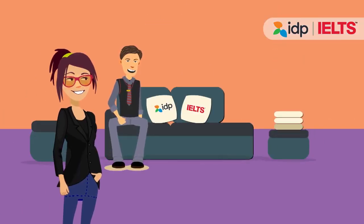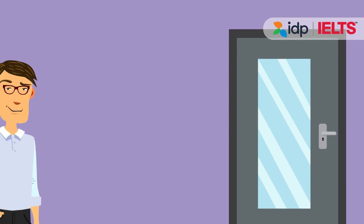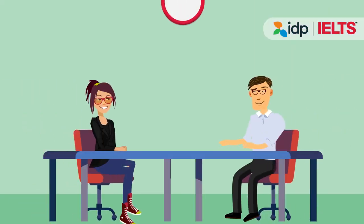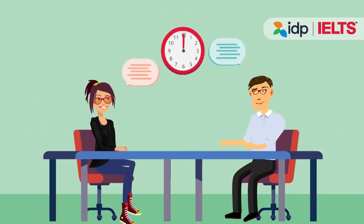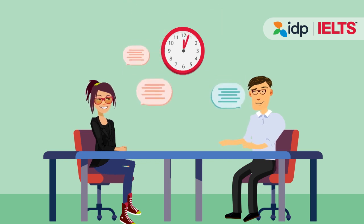After taking the computer-based parts of the exam, you must return to the waiting area and await your turn. Our examiner will take you to your room for your speaking exam. The examiner will verify your identification by recording your name and exam ID number.